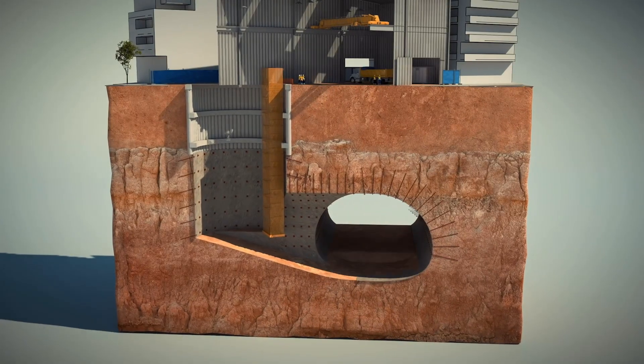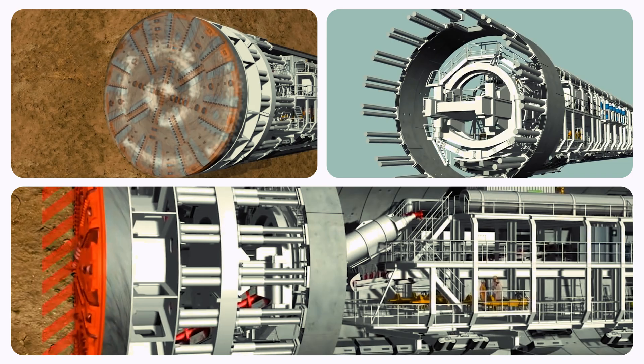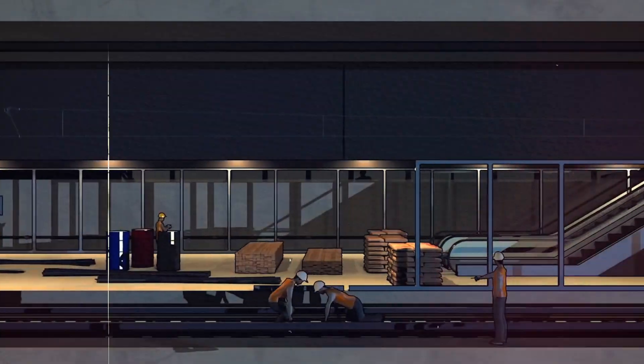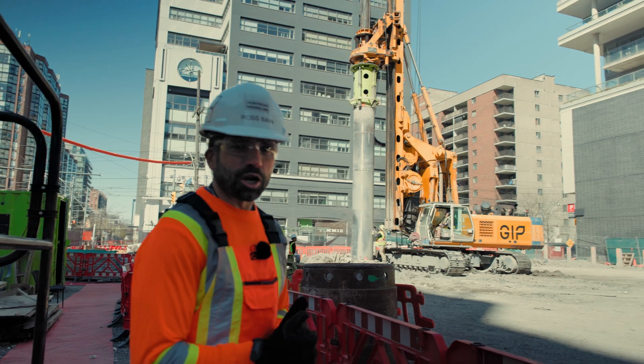Once the excavation is complete, tunnel boring machines will pass through the caverns and connect all of the stations underground. Piling is an essential component of modern engineering and construction.